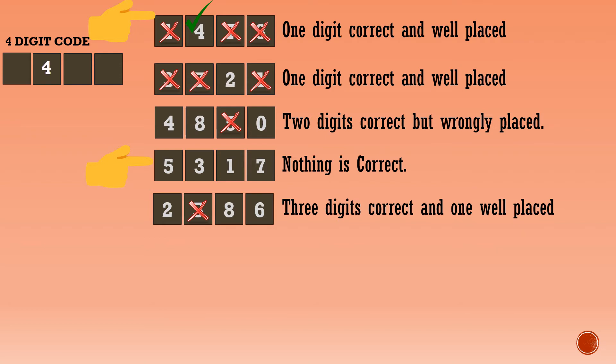The second line says one digit correct and well-placed. It's the same as the first line — only one digit remains after cancellation. That's the digit 2. So the tens place digit of the four-digit answer code is 2.